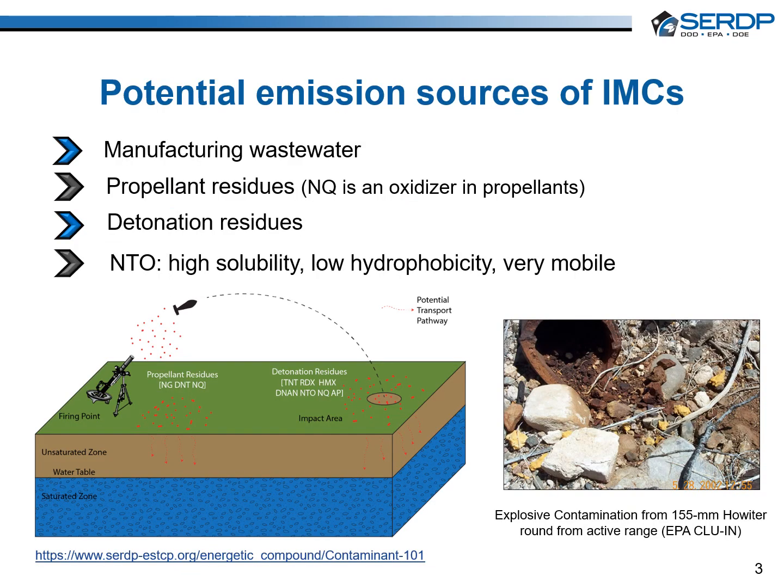The Department of Defense is concerned about the environmental and public health impacts of newly deployed insensitive munitions compounds (IMCs). In particular, the IMC NTO is a concern due to its very high eco-solubility and low hydrophobicity. These properties are expected to provide conditions for elevated concentrations of NTO in munitions manufacturing wastewater. Likewise, NTO is very mobile in soil and aquifers, creating the threat of surface water and groundwater contamination.